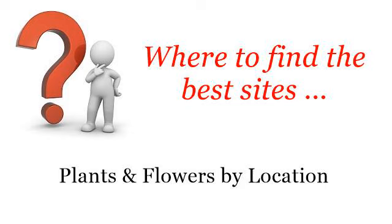Where to find the best sites? Plants and flowers by location. Howdy! The best internet resources about Hardy Flowers for Texas — these are the best resources we could find on the web.